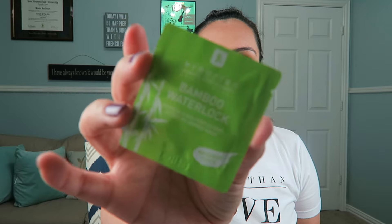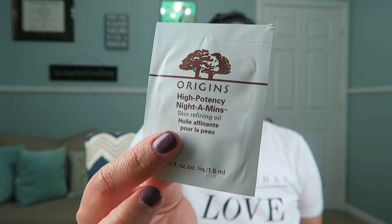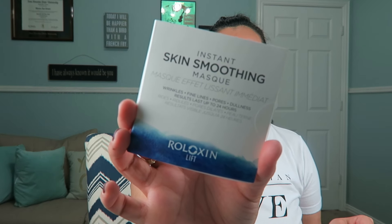You'll be able to tell that I'm definitely in a mask mood. I also got to pick three small-size samples: a bamboo water lock mask by Aerobean, an Origins High Potency skin refining oil, and an instant skin smoothing mask by Roloxin. If you could see everything on my desk right now — it is crazy.